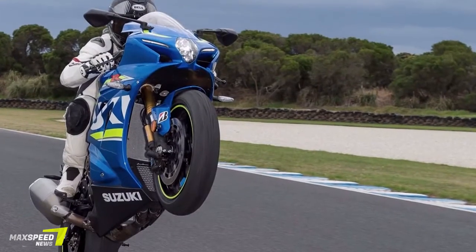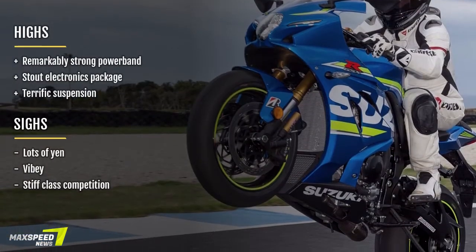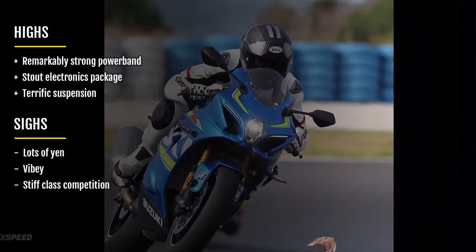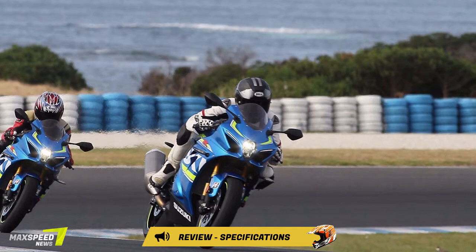2017 Suzuki GSX-R 1000R Review. The legendary Phillip Island Circuit, the scene of many epic battles among two-wheel gladiators like Gardner, Rainey, Schwantz, Corser, Stoner, Rossi, and Yanagawa, which has long been on my bucket list of racetracks to ride before I die.